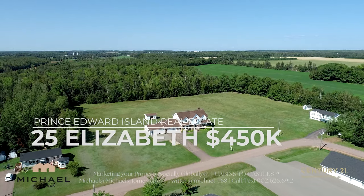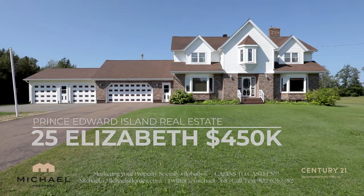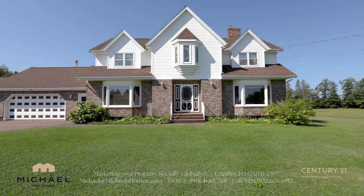25 Elizabeth is in Alberton, which is an awesome community west of Summerside. This is a massive house on a super huge building lot. You get tons of value at this price. Check out 25 Elizabeth.